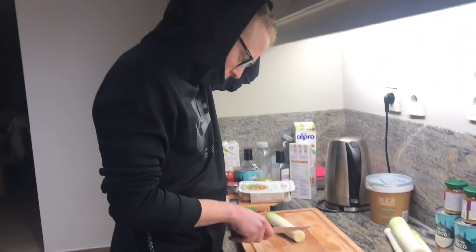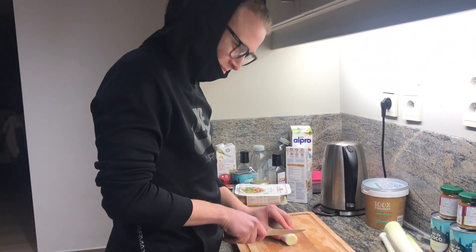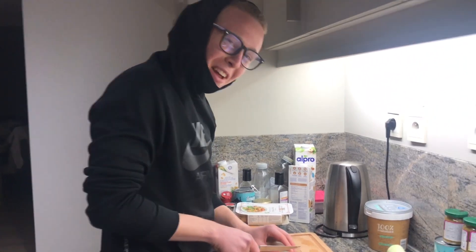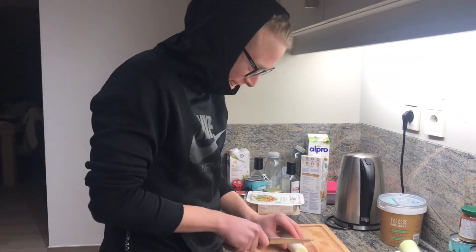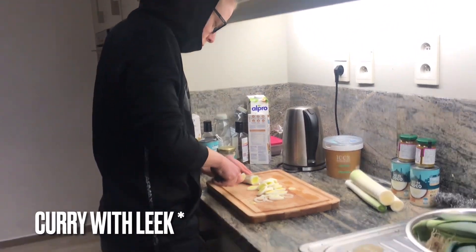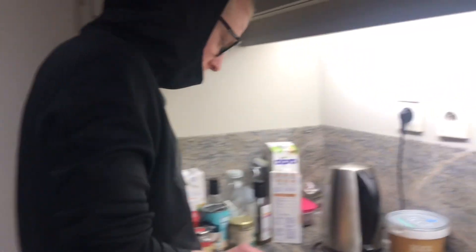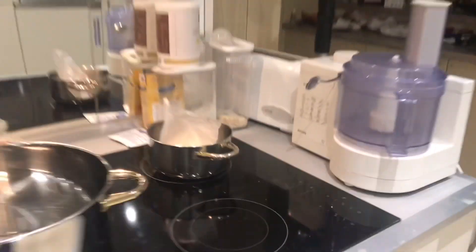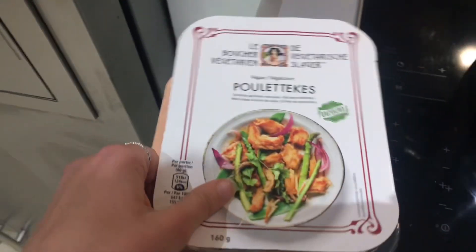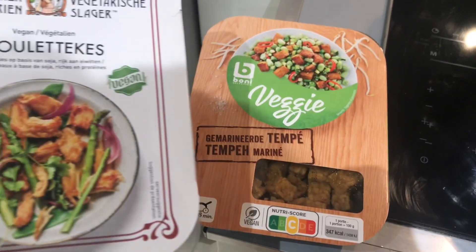What are you gonna make me? Curry with prè. So curry with prè. Yes sir. Rice and vegan chicken and tempeh. But usually mix it with vegan meatballs, but today we were craving this.